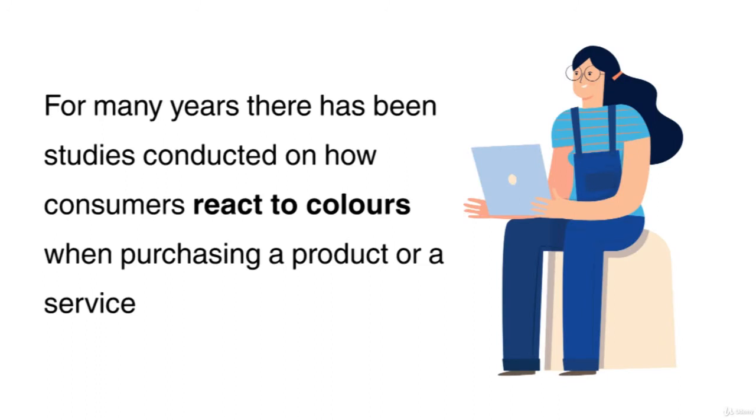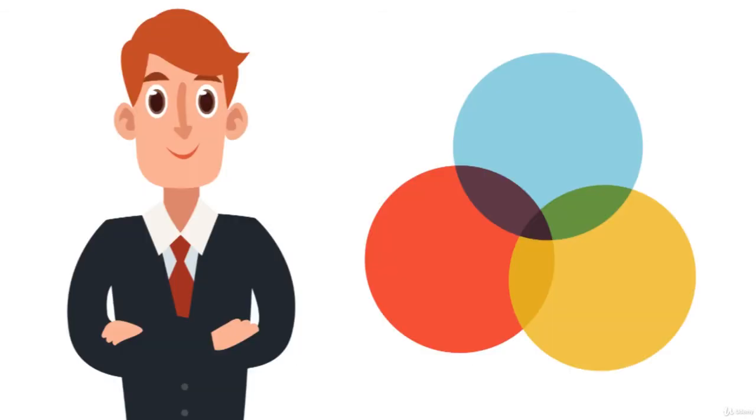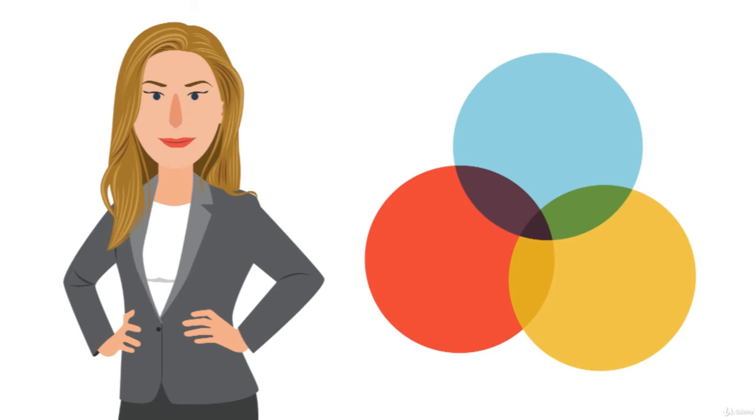For many years, there have been studies conducted on how consumers react to colours when purchasing a product or a service. I've also conducted my own research on this theory and generally, there's a strong correlation between the responses of emotions and the colours in which they have been shown. It can be a great idea to think about what image and message you're attempting to convey. As humans, we have been conditioned to understand that certain colours relate to certain events.